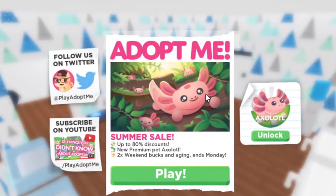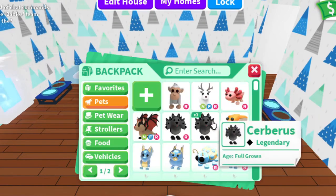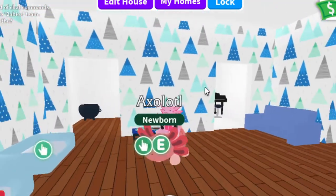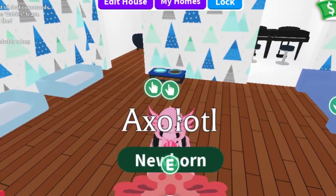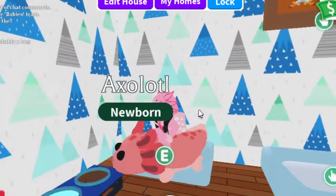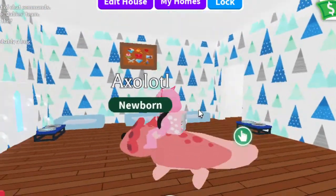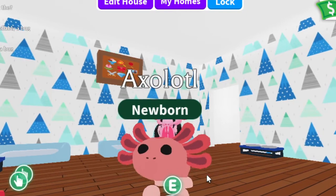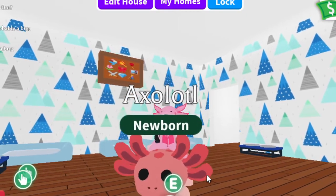That's going to be all for today's video! The axolotl is pretty cute. I don't plan on making any neon ones — maybe in the future, but I'm not going to be purchasing anymore. It's probably not my absolute favorite pet, but I still love it — it's super cute and it kind of floats and swims in the air! I hope you guys enjoyed, and I'll see you in the next one — Vita out!